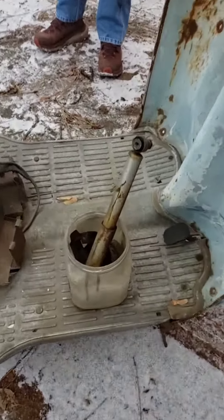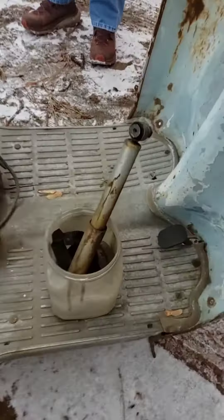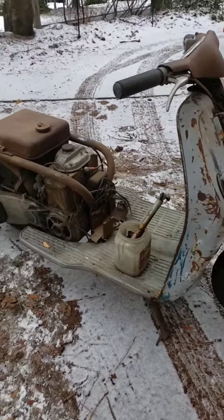Really neat, really rare, old school scooter. Thanks for watching — don't forget to like and subscribe.